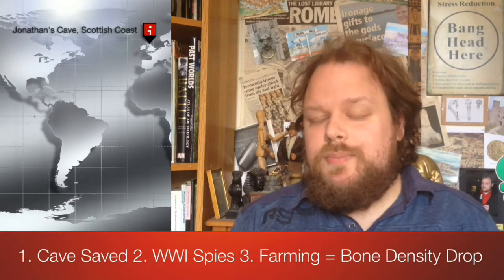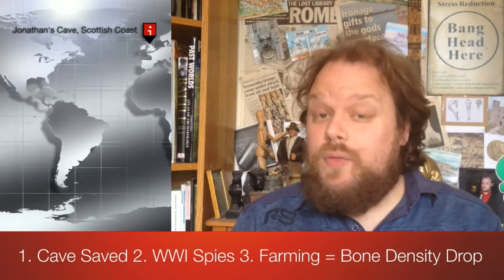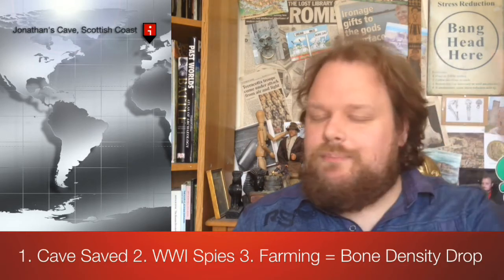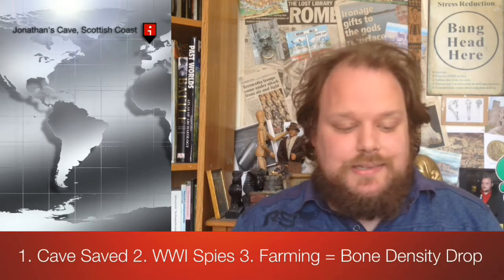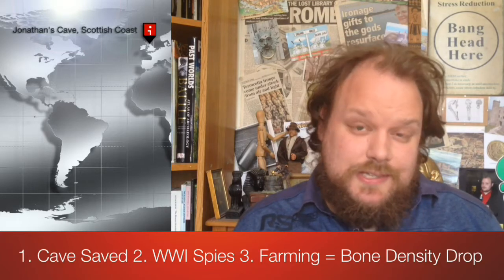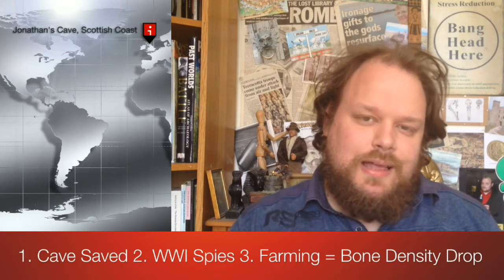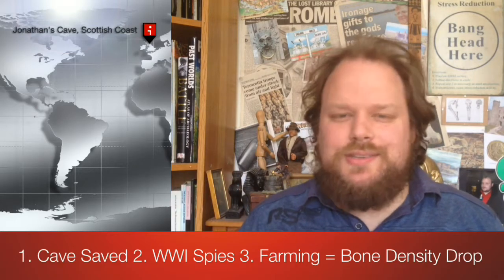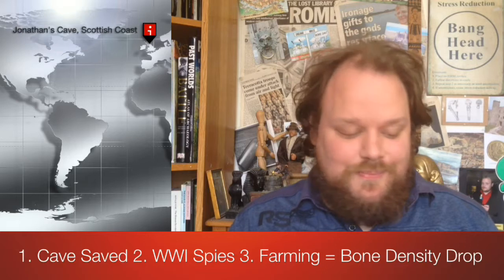Headline number two comes from the National Archives in London, where more than 150 files have been made public — declassified for a long time, but now digitised and released for public access. These records document the important work of the secret services during the First World War. Spies such as the famous Mata Hari, and also missions where people were asked to observe scouts, are just some of the things revealed.